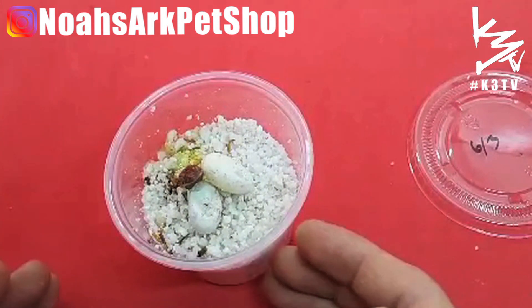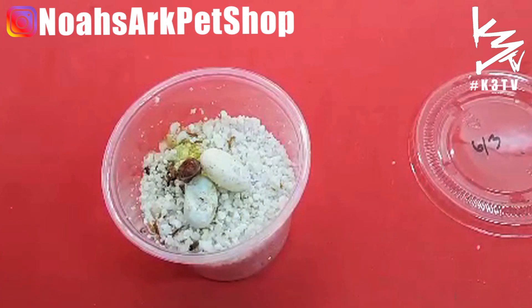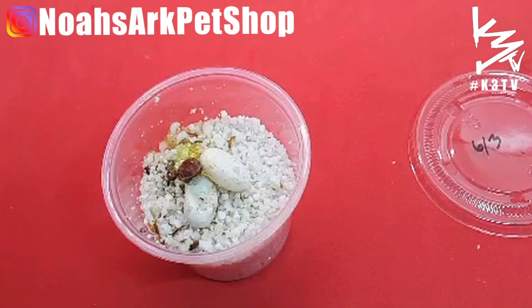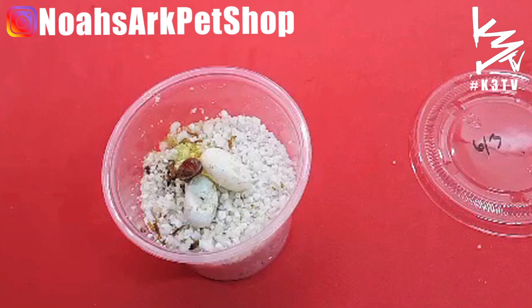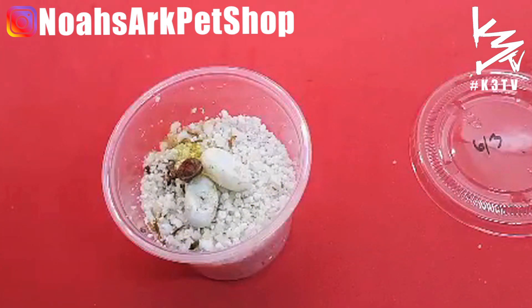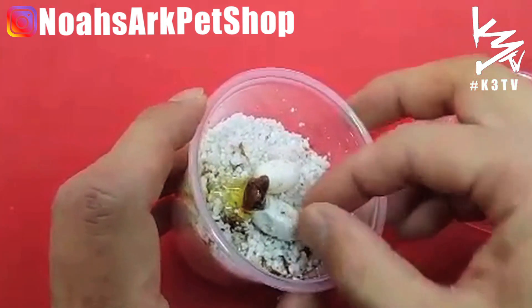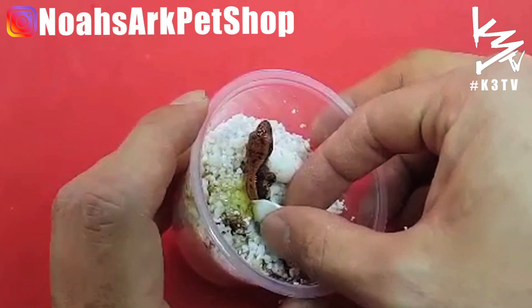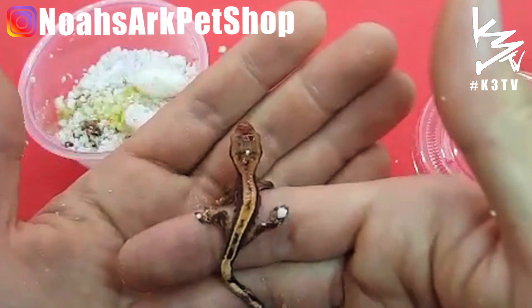One of them is still in the egg, about to come out. Let's get this guy into his new cage. See if we can get this little guy out. There you go, big baby! It's a pinstripe.